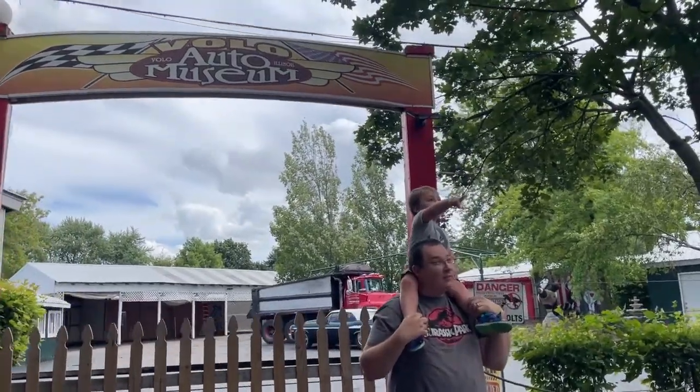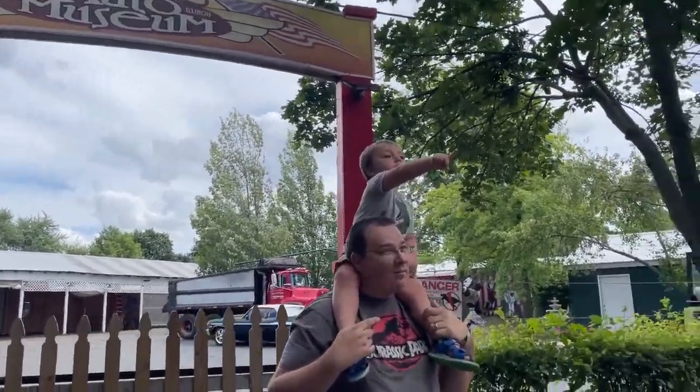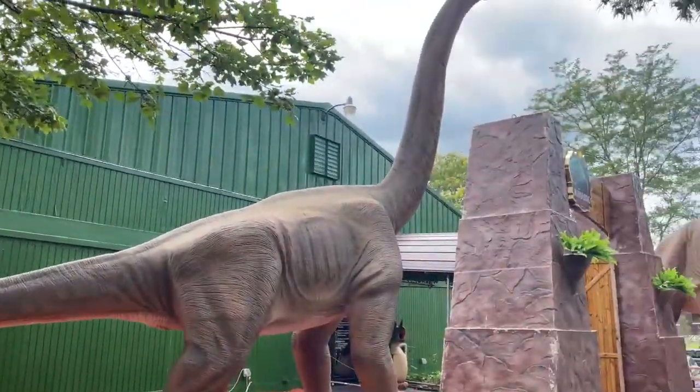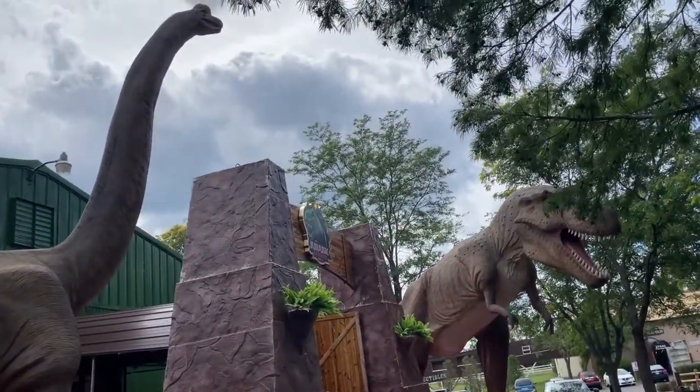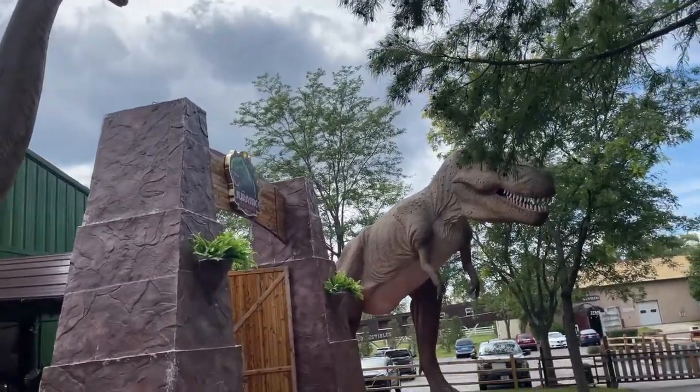So today for Xander's birthday we're at the Volvo Otter Museum, but we are here for the Jurassic Gardens. They closed in two hours so we did not get the pass to do everything, just for the Jurassic Gardens, which was $15 a person.